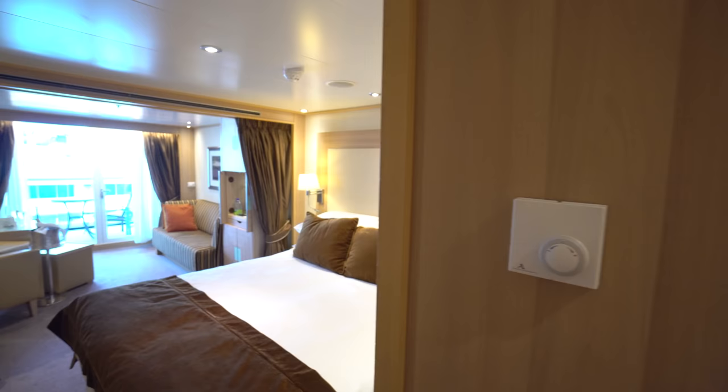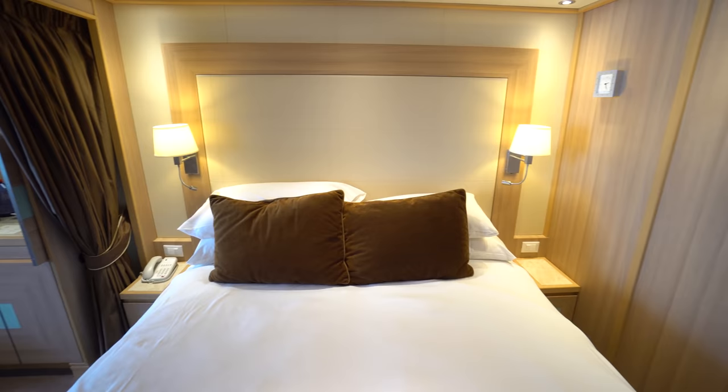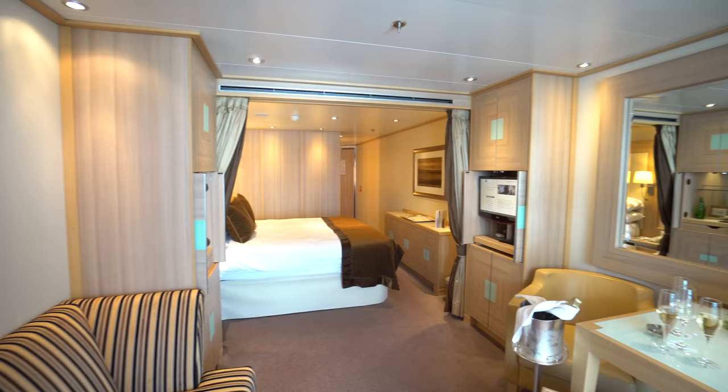Nonetheless, suites are fantastic, including a great walk-in closet and spacious bedroom and living area. Light bed duvets are very comfortable, though I only wish the surprisingly stiff mattresses were a bit softer. But we were always pleased to see our teddy bear companions playfully attended to by our great room stewardess.